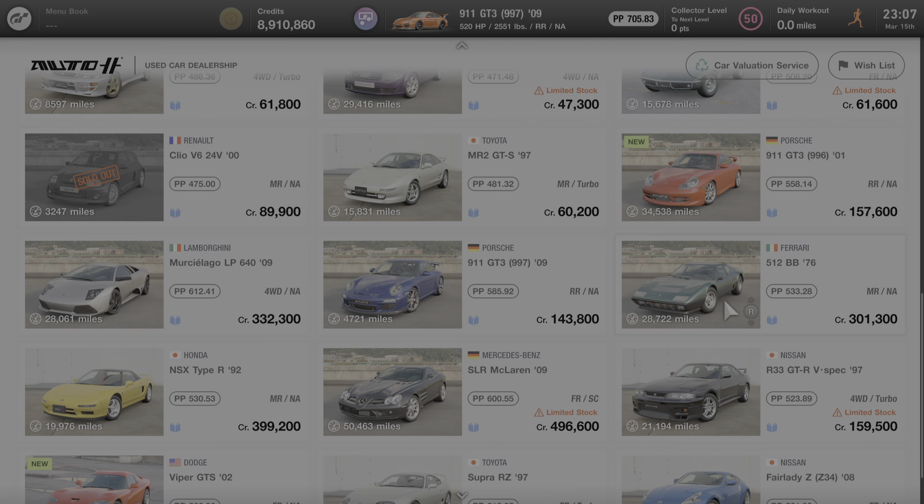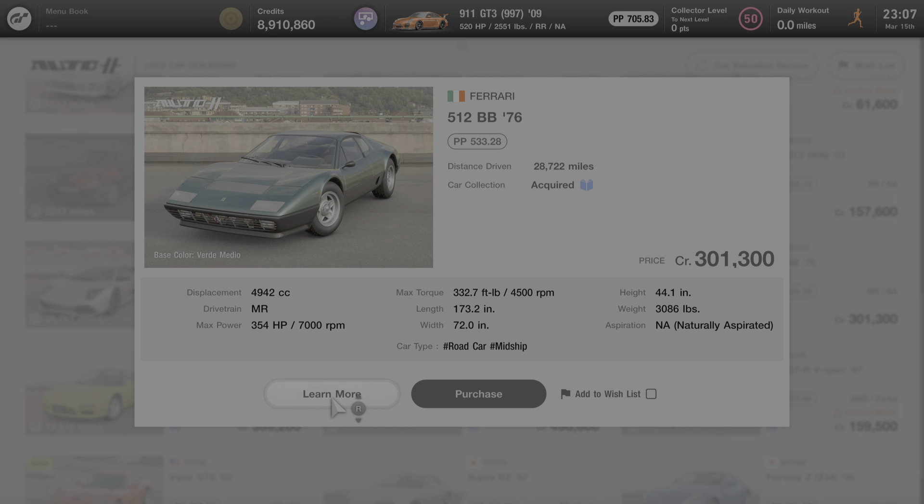I'm going to click on this car and go over some of its specs. It comes stock with 533.28 performance points. The drivetrain is MR, meaning the engine is situated at the middle of the car and the rear wheels drive the car. The maximum power stock is 354 horsepower at 7,000 RPM. The weight is just under 3,100 pounds and the engine is naturally aspirated.